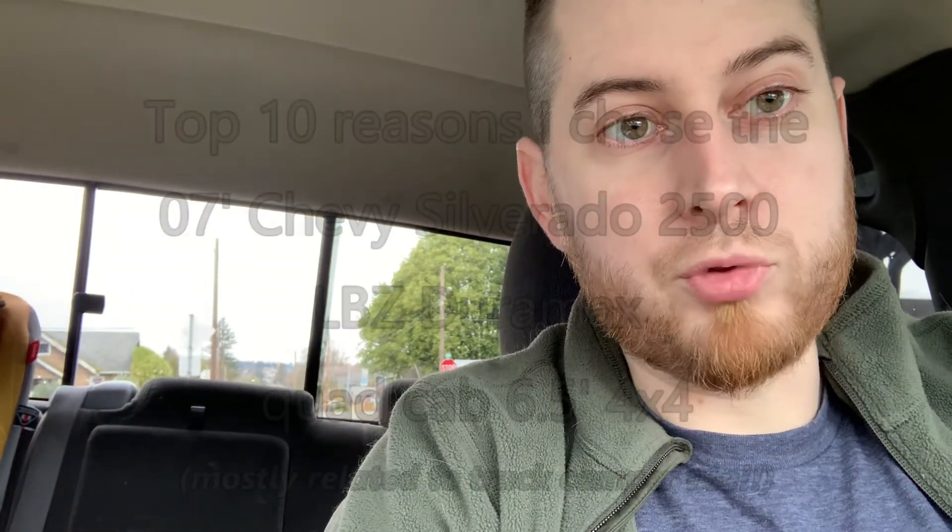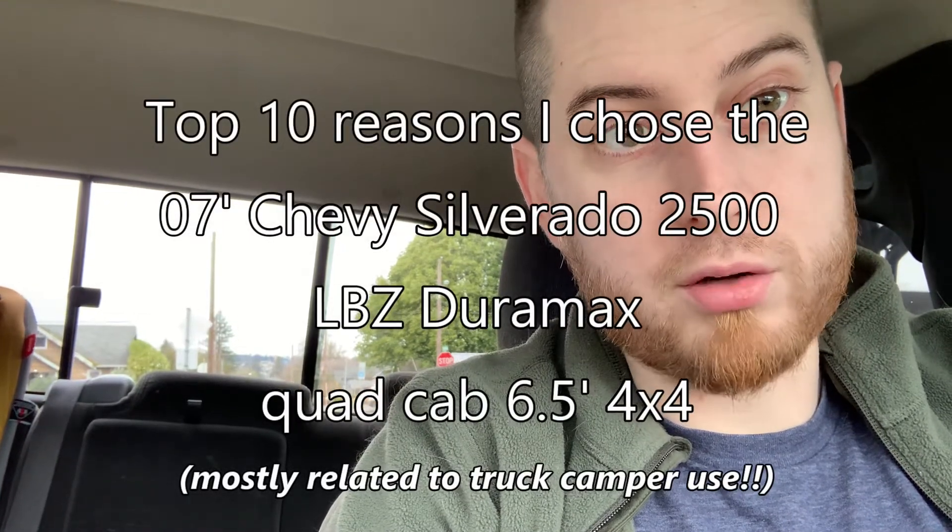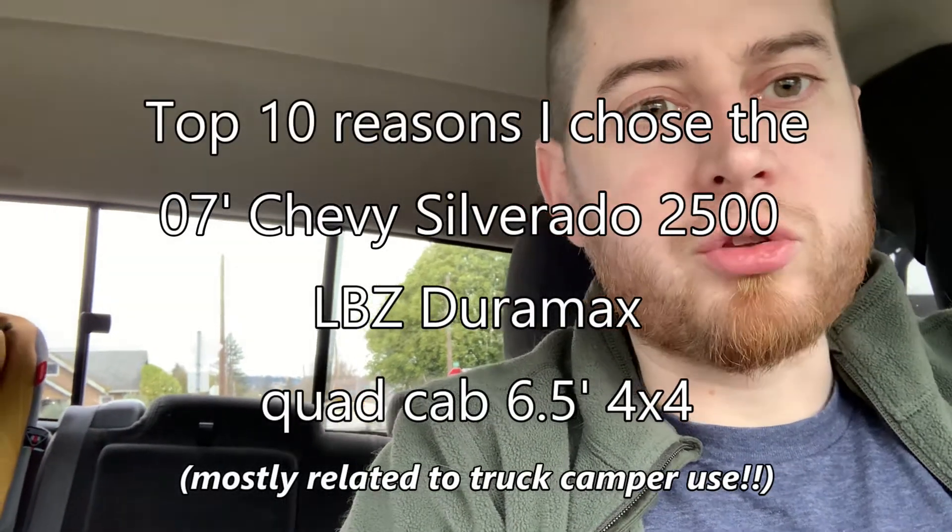What's up, my friends? This is Josh, P&W truck camper guy. We're gonna do the ten reasons why I like this truck, or why I bought this truck video.